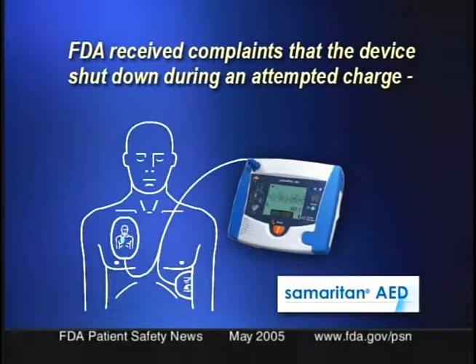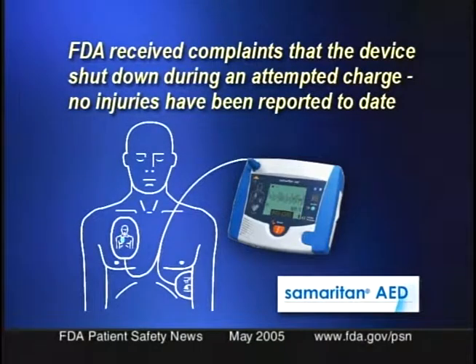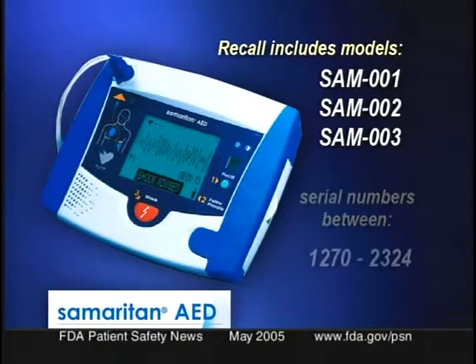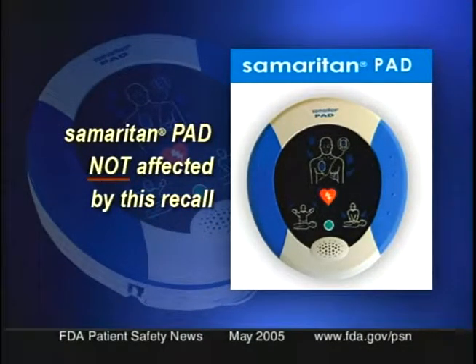HeartSine Technologies is recalling some of its Samaritan automatic external defibrillators. The affected devices may shut down before delivering a shock, which could delay treatment or even lead to death of a viable patient. We've received several user complaints that the device shut down during an attempted charge, but no injuries have been reported to date. This recall includes models SAM 001, 002, and 003, with certain serial numbers within the range of 1270 to 2324. The HeartSine Samaritan PAD automatic external defibrillator is not affected by this recall. HeartSine Technologies notified its distributors and customers by letter on February 14, 2005, and the company is providing a software upgrade for the affected devices. If you have a device within this serial number range but have not yet received an upgrade kit, you should contact the company as soon as possible. Go to our website for details on how to contact the company.